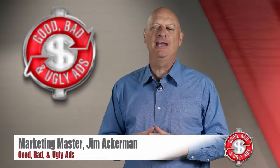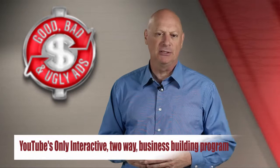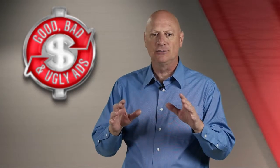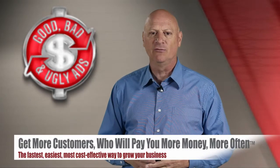Greetings friend, entrepreneur, and fellow business builder. I'm marketing master Jim Ackerman and this is Good, Bad and Ugly Ads, the first and only interactive two-way business building program on YouTube where you get to build your marketing skills so you can get more customers who will pay you more money more often, the fastest, easiest, most cost-effective ways possible.